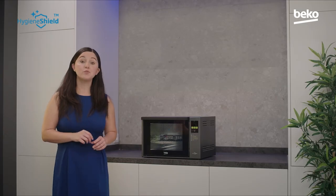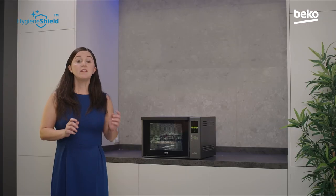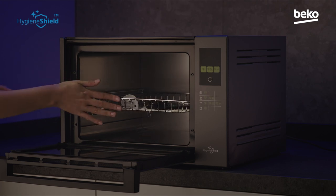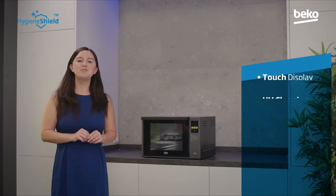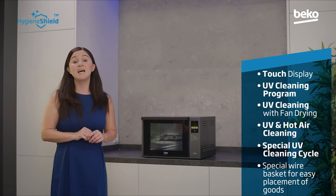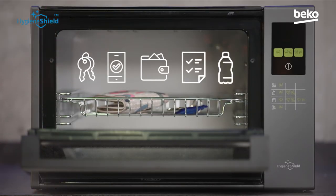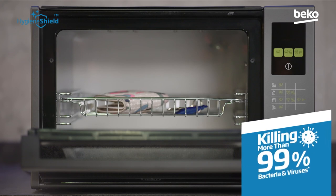Over the last few months, we've got used to getting in from the shops and disinfecting our shopping, our bags, our hands — it's become quite complicated. And there are some items such as keys, wallets, or phones that are difficult to clean and are often overlooked. Coming home has just got a lot easier. Our Hygiene Shield cabinet uses UV light technology to clean things you've brought in from the outside. Items like keys, phones, wallets, shopping lists, or water bottles can all be disinfected in this clever unit and will come out free of bacteria and viruses.